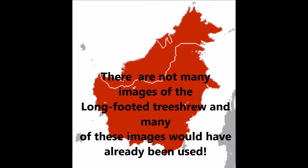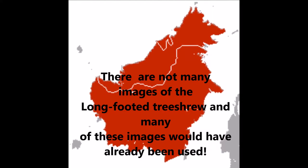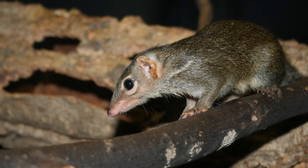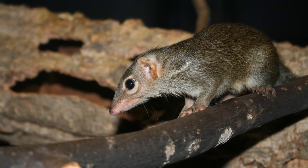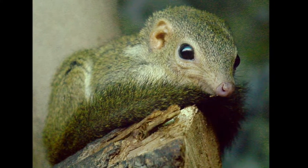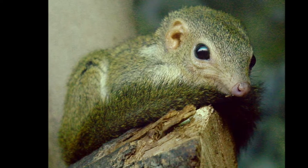Long-footed tree shrews: there is very little information known about this species. They are thought to be very similar to many species of tree shrews. They are found in Brunei, Indonesia and Malaysia. They are found in tropical forest below 1,000 meters elevation. Their conservation status is least concern, but they are thought to be threatened by habitat loss.